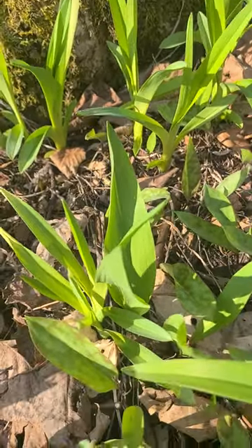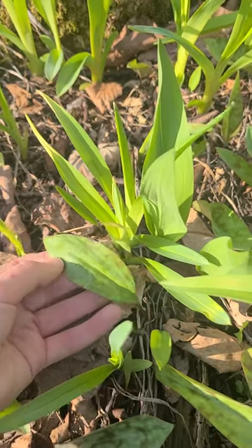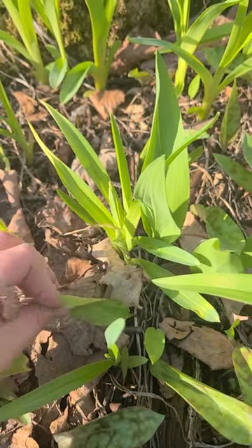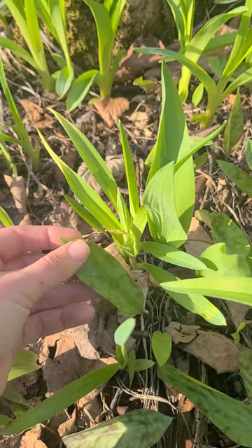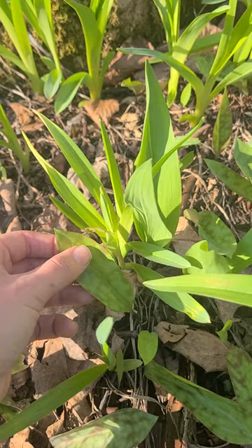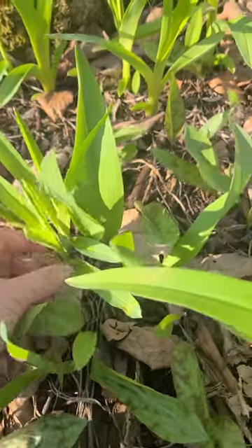Right here we have trout lily. It's got the spotted look to the leaf and it's juicy. It's sweet and citrusy at the same time — it's really yummy.